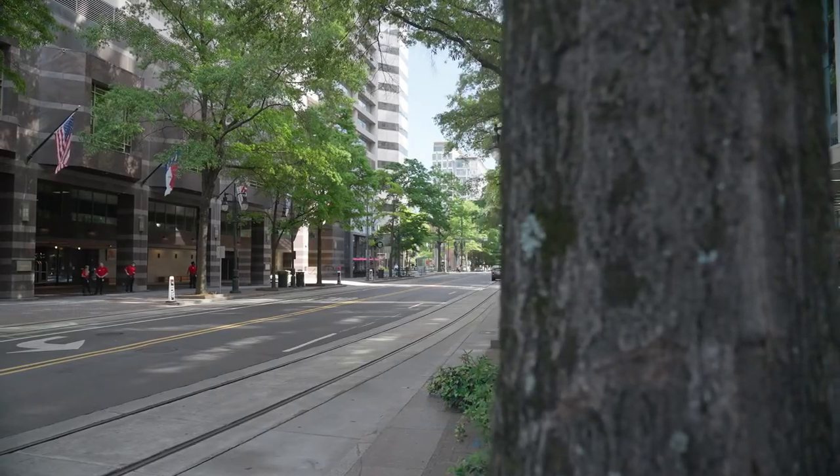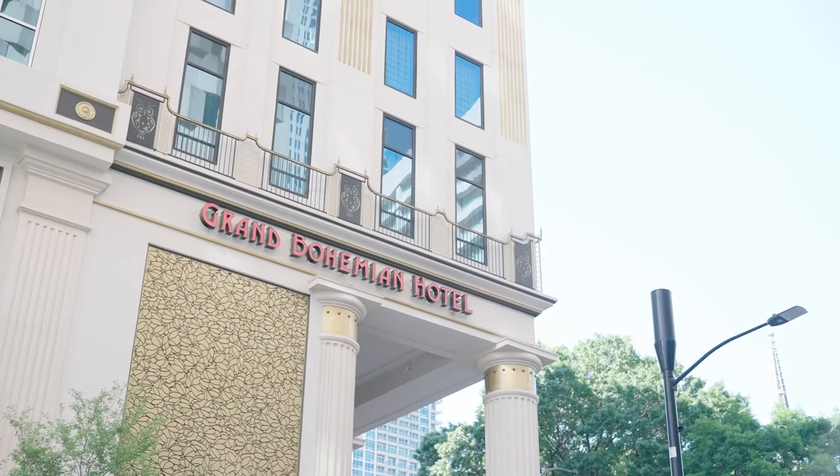If you have been looking for a new destination in your home buying journey, contact me today and I will show you around some of the best communities in Charlotte and Lake Norman. And at the end of the day, you can return to the wonderful Grand Bohemian Hotel.